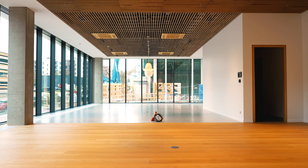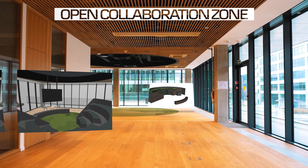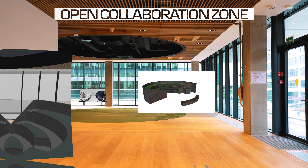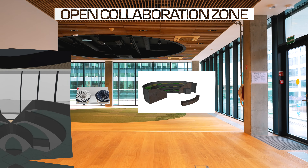For the guests, DC Meadow offers an open collaboration zone. Here, Danske Bank employees will be able to organize events and workshops for our visitors, students, partners, and representatives from other companies.